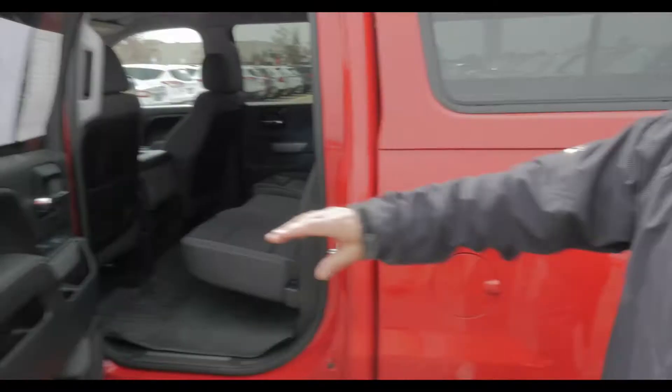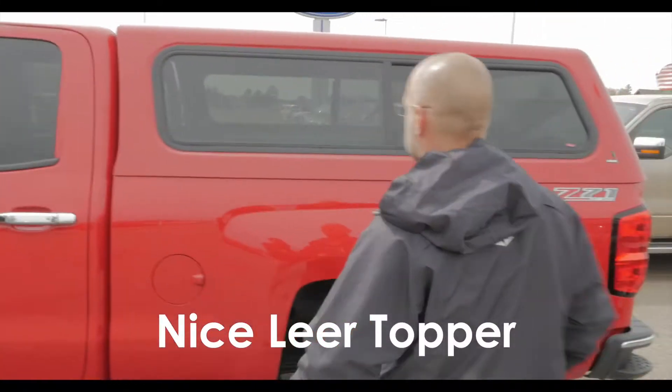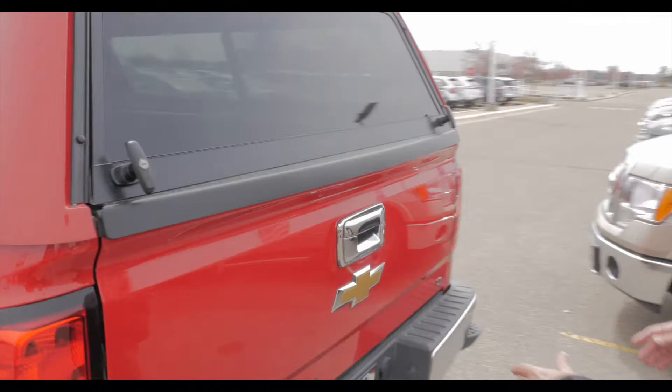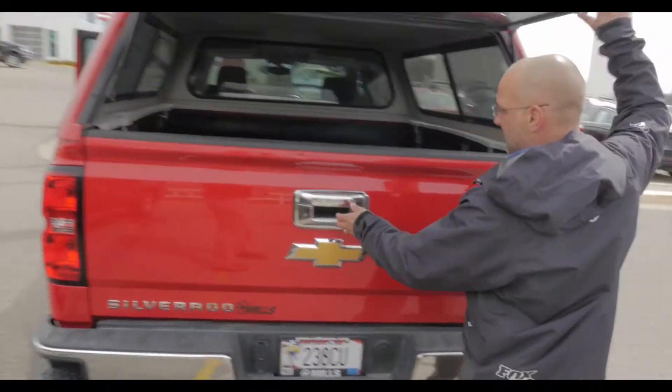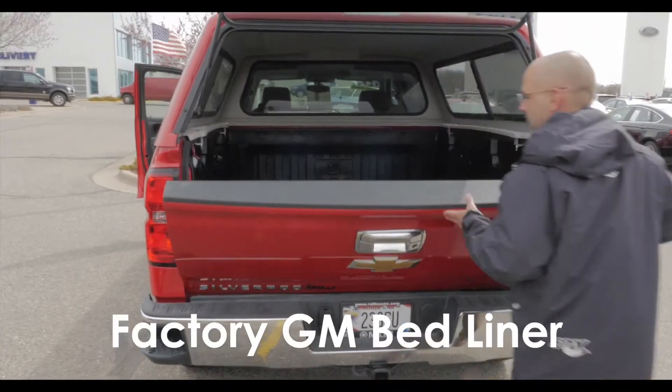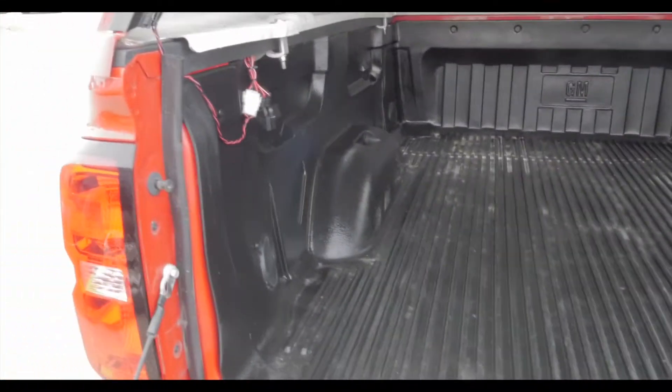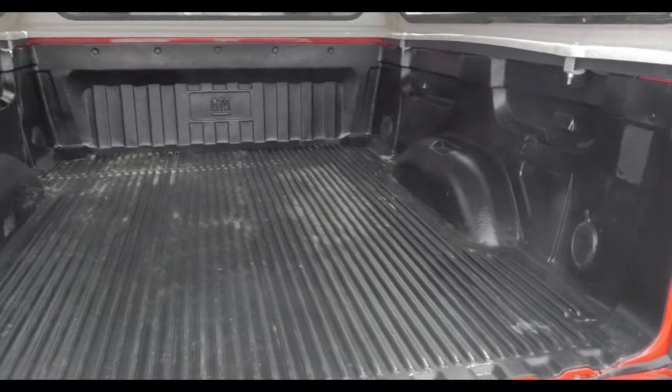This thing's also been dressed up. Got a nice Lear topper on it — a fiberglass Lear topper with matching paint, of course. We'll pop all this open. It's got the factory GM bed liner in it. So they really did a nice job with this truck — put the right stuff into it. Really looks good.